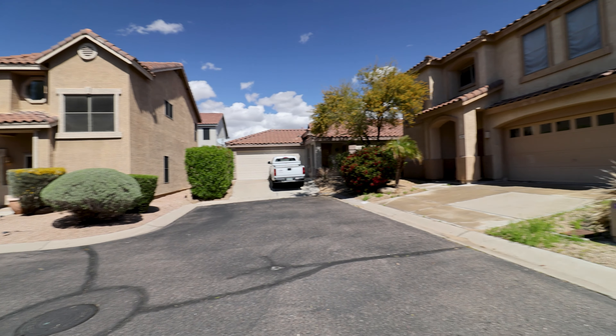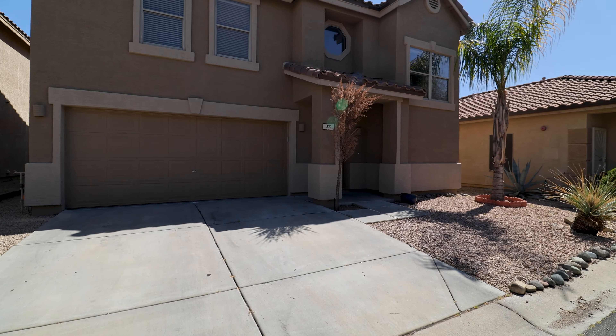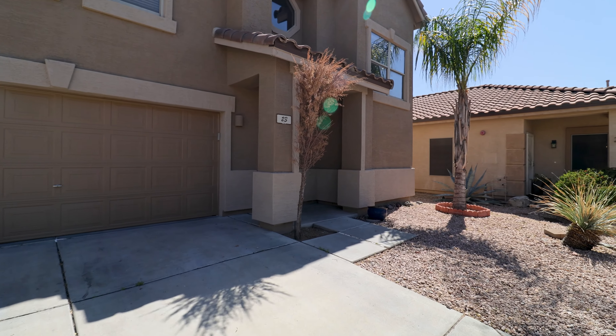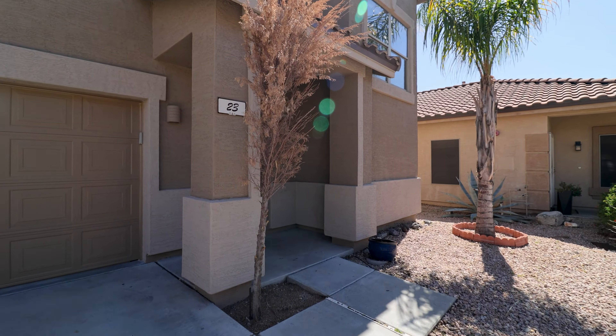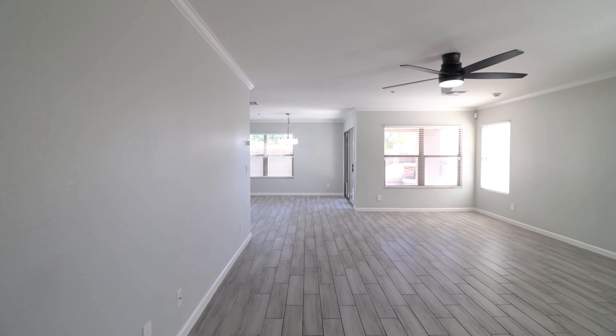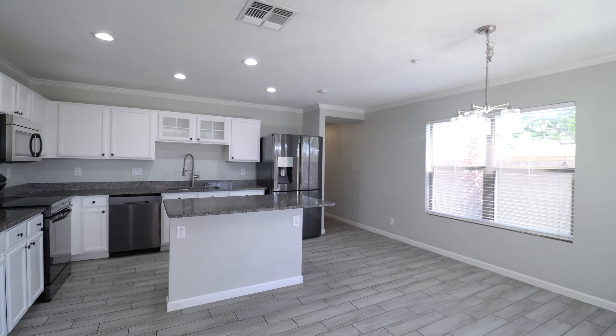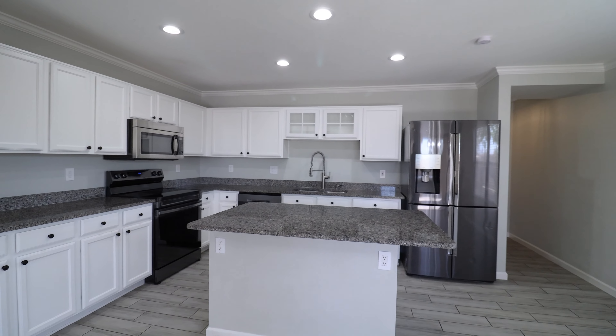Today we will tour 7500 East Deer Valley Road, Unit 23 in Scottsdale, Arizona. By the end of this video I hope you'll know whether this is a place you'd want to call home. ServiceStar Realty has been doing property management in Scottsdale, Arizona since we opened our doors in 2011. We strive to be the best property management company in Scottsdale.